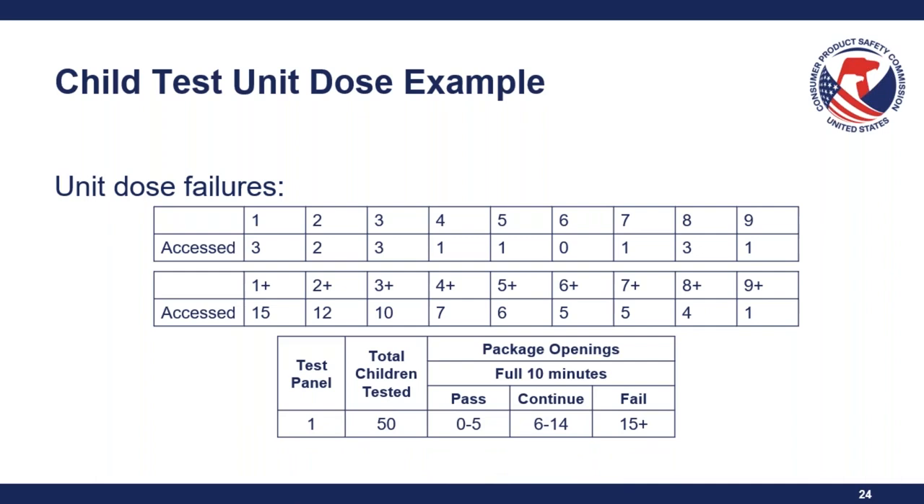The same panel decision logic applies to unit dose packaging. For example, if you have an F value of one, 15 children opening it would be an automatic failure. If you have an F value of three, 10 children opening it falls into the 'continue' column. If you have an F value of six and only five children gained access, that is likely a pass. If you need assistance with F value determinations, you can send an email to regulatory enforcement at CPSC.gov with your data — CPSC staff will not determine the F value for you, but will indicate if the firm's proposed F value is appropriate.